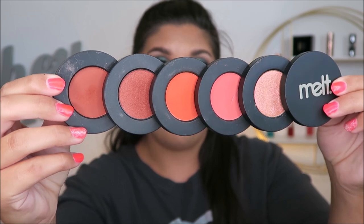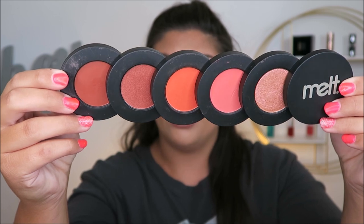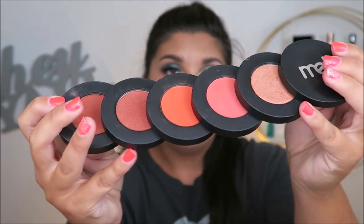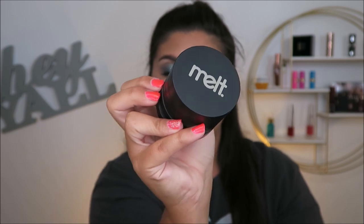I obviously have them all pulled out and magnetized now, which is a really fun feature. This is specifically the baby girl stack — a bunch of really pretty pinks and corals and stuff like that. It's a really gorgeous palette. They do slide all back together like this, and this is how it stays stacked up.